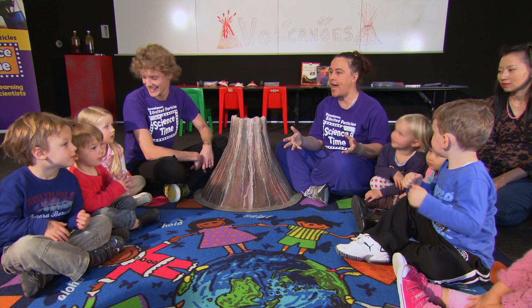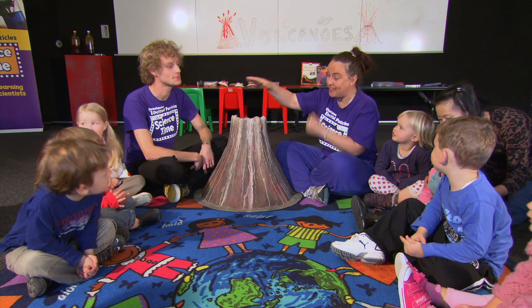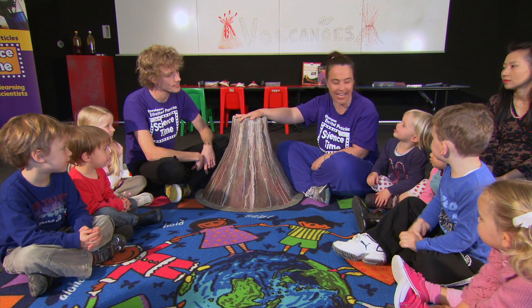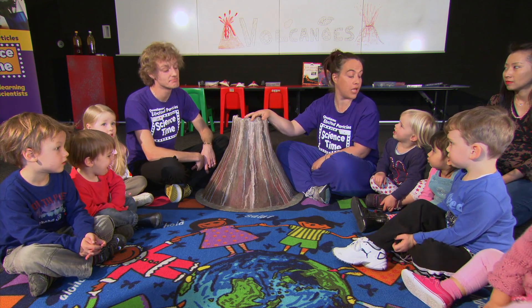What are we talking about at Science Time today? Volcanoes! And look, I've got my very own volcano here. And BJ and Dion's volcano — yes.